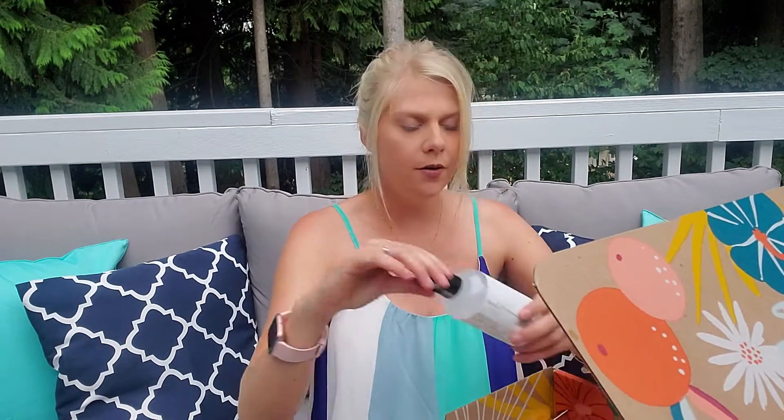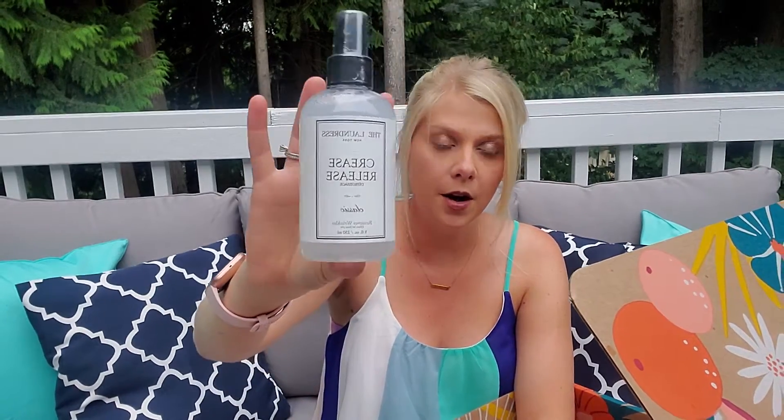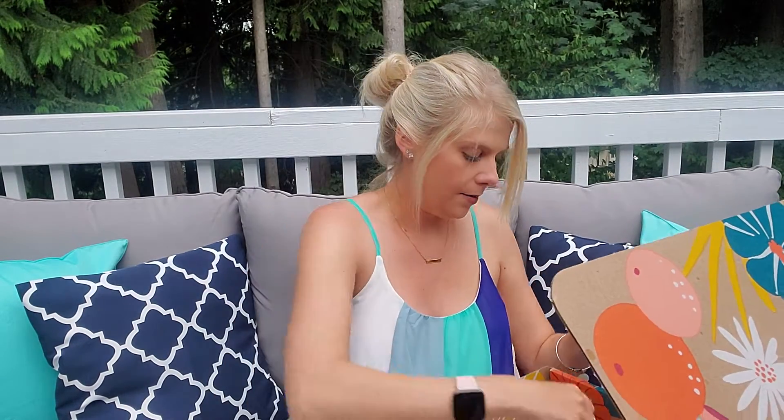It almost smells like hibiscus but not too much, a little bit of jasmine. Next up is one of the options that a lot of people will get in their box — the Crease Release. This smells like London, I've heard, so that'll be nice to bring on a trip when you need to get wrinkles out of your clothes. They always get wrinkled on a trip no matter how nicely you fold them.